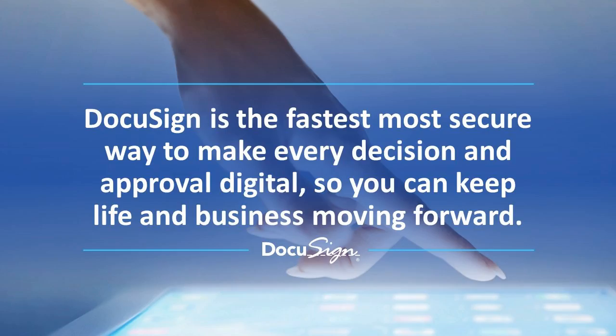DocuSign is the fastest, most secure way to make every decision and approval digital so you can keep life and business moving forward. Most interactions that we have with citizens and businesses and government are tied to paper interactions, and we're here to help improve that — help you gain efficiencies and improve the citizen and business experience interacting with government.